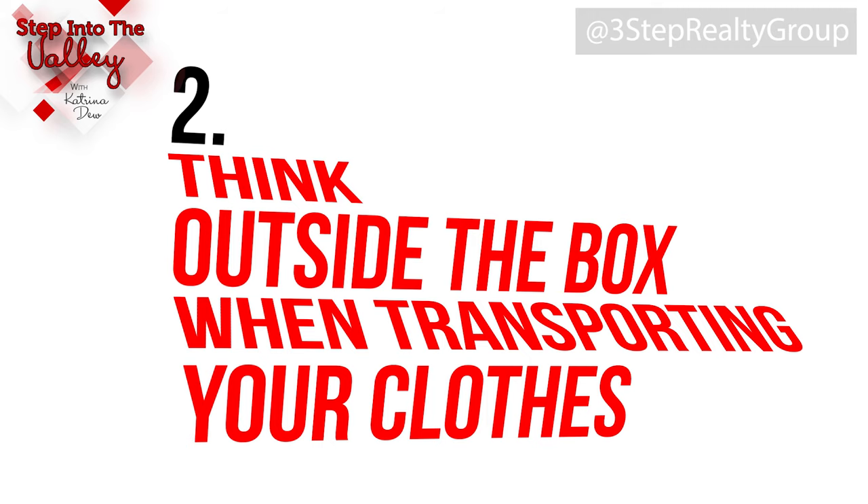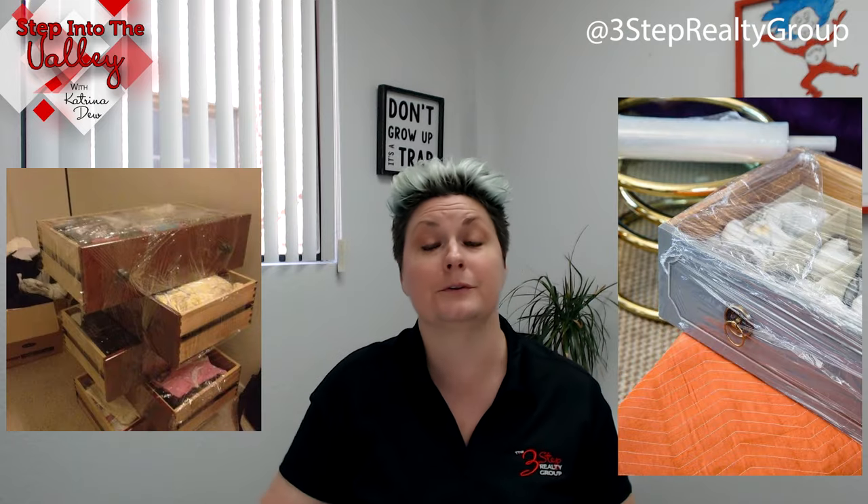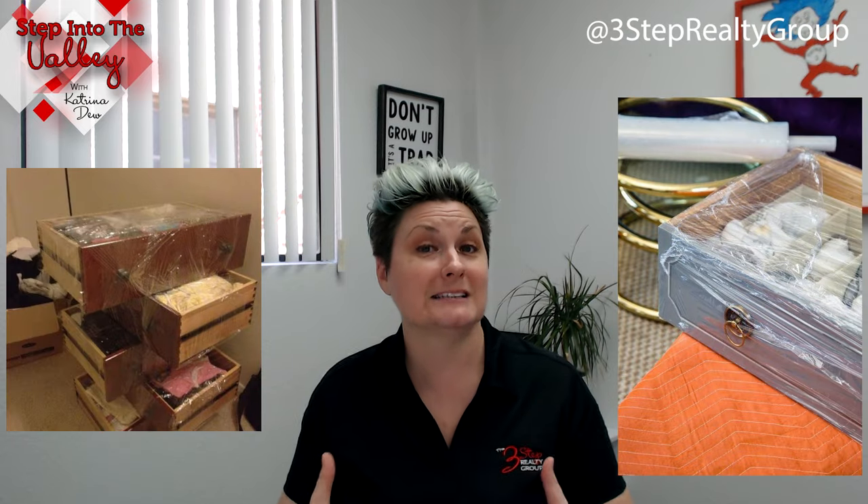Number two: think outside the box when transporting your clothes. If you're working with a professional mover, ask them if you can keep your stuff in your dresser, because sometimes they'll just put packing wrap all the way around the dresser. And if they say it's too heavy with all of your belongings in it, ask them if they can pull out the drawers and wrap the drawers with your clothes in them. That way it makes it a lot easier for you — not only for packing, but for unpacking the clothes.